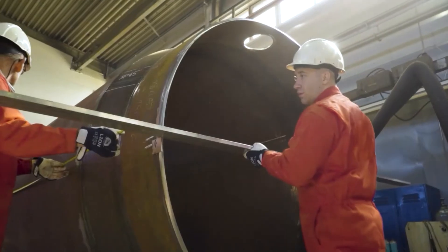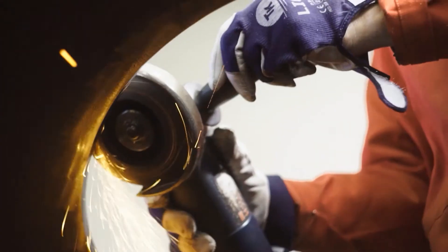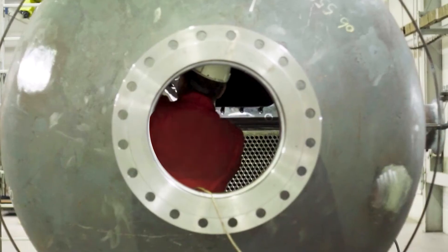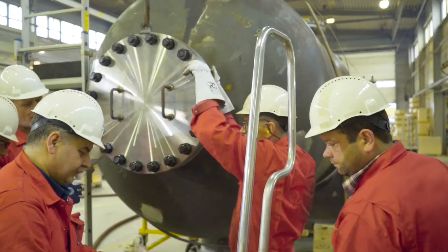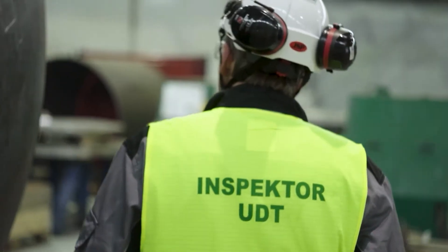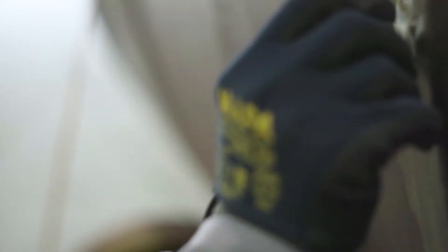Previously prepared elements of shell and tube bundle are combined to create one piece. To certify the quality of the produced device, a water pressure test is conducted. An inspector from an Independent Notified Body thoroughly checks it for leaks and confirms that the heat exchanger has been manufactured in accordance with the design.